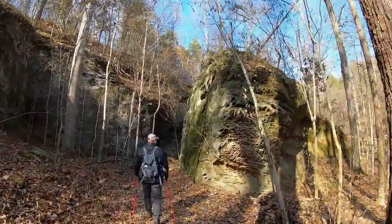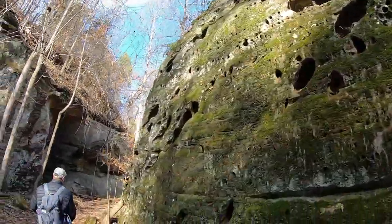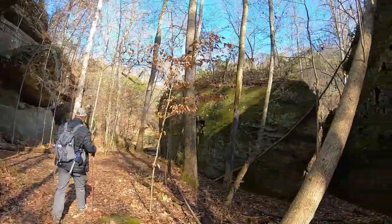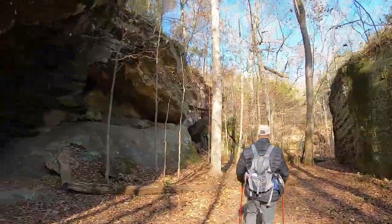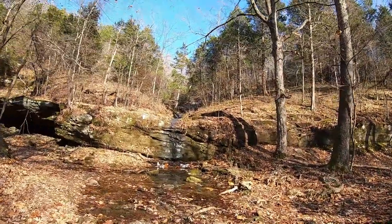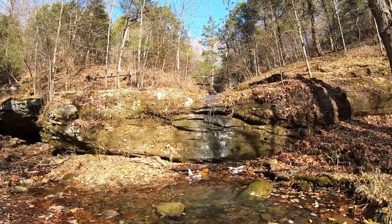Coming into some more beautiful rock formations here, and it looks like we're going to be able to see a little bit of a waterfall up here — not a very big one, but it does have some water flowing. It sounds like there's another one back here to our left.